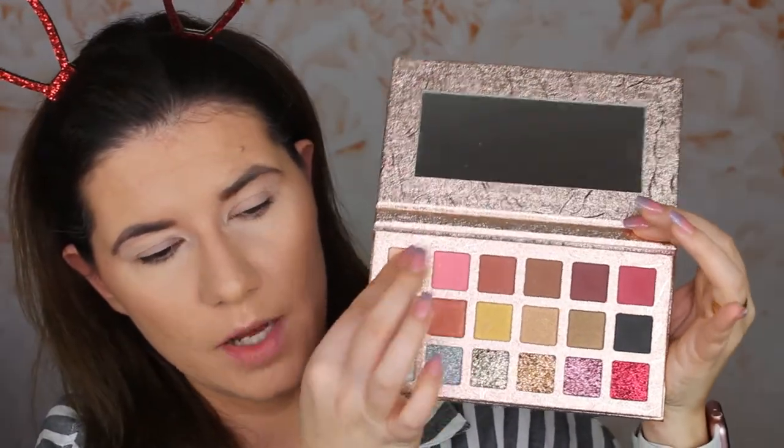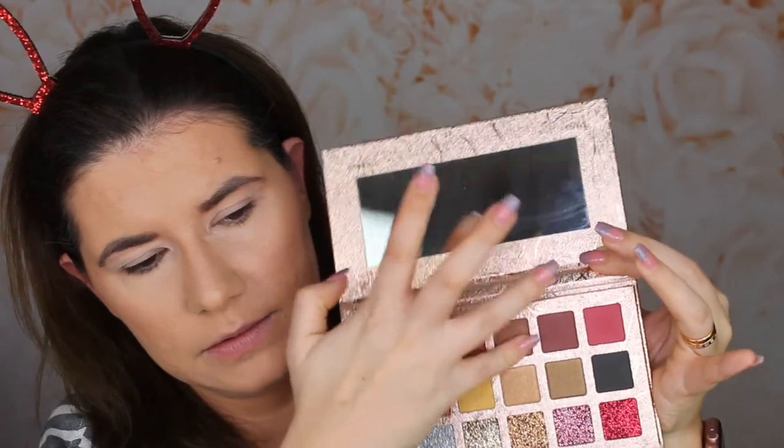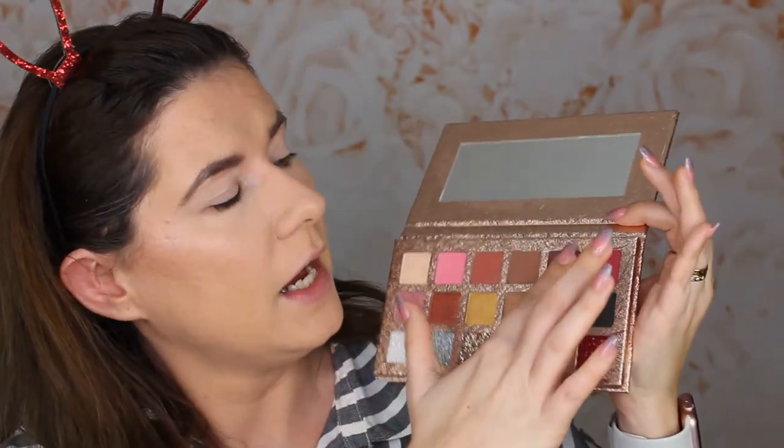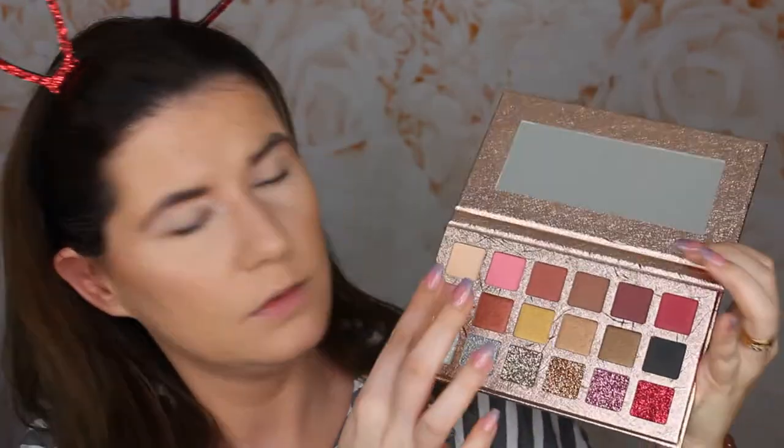Let's start swatching with the upper row. They feel soft. Oh, this one swatches very nicely — very, very nice. I don't fully believe in swatches — you need to try the palette on the eye. But for those who like swatches, they're swatching very nicely, not patchy, and they look like they're going to be easy to blend. Let's move to row number two.